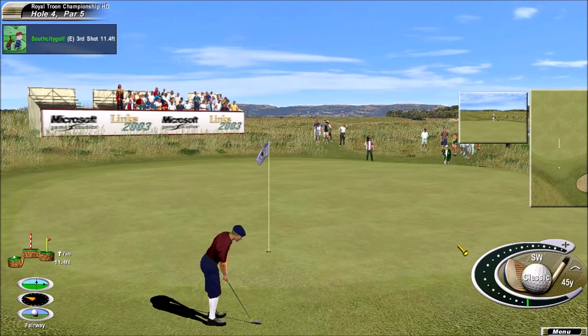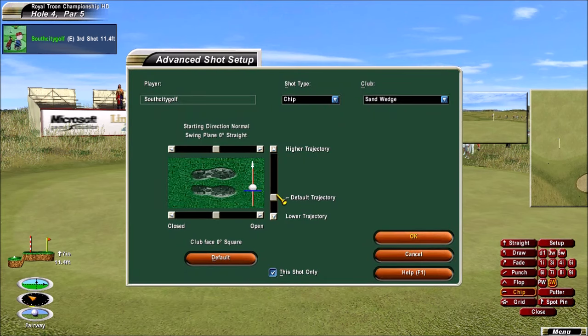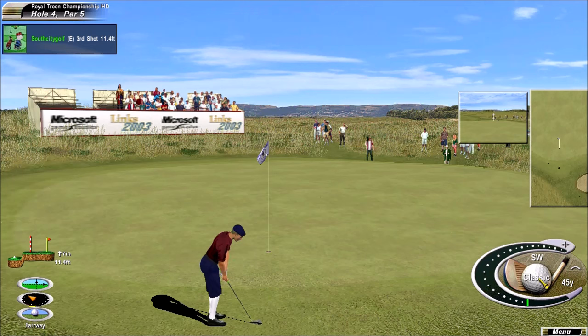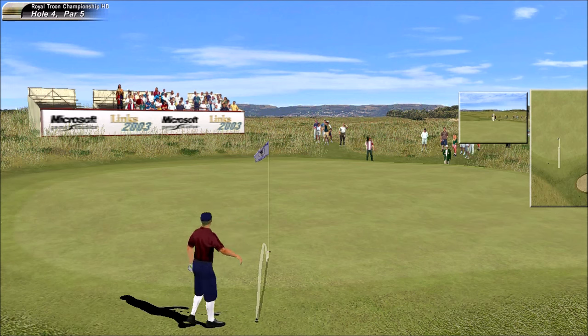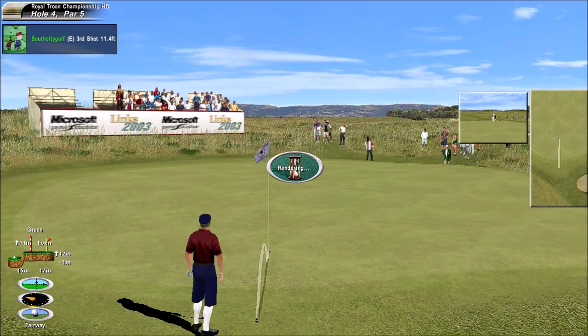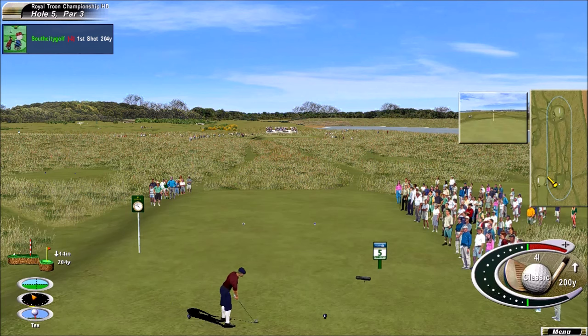I like this lie, but this one could go in. We haven't seen many twos on these longer par threes. Hard to get the ball close to the hole.